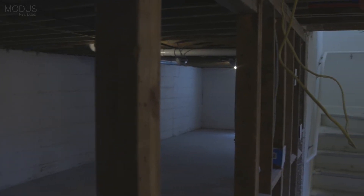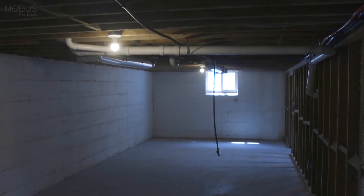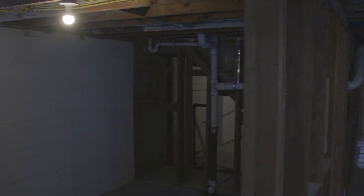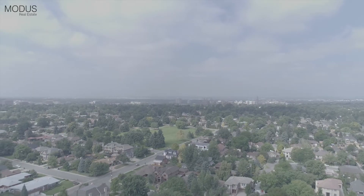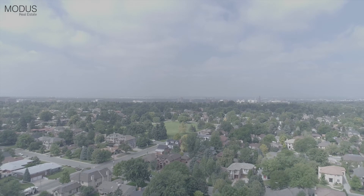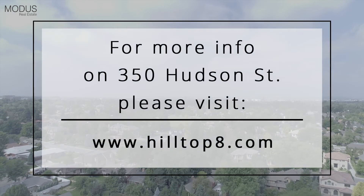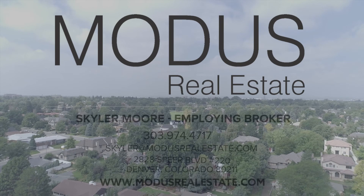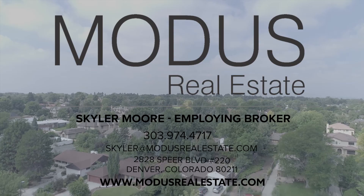The basement of each property features new side-by-side laundry hookups with a direct vent water heater.